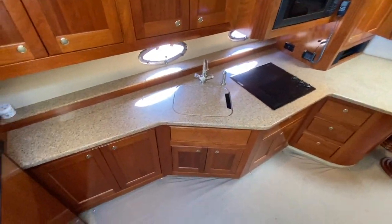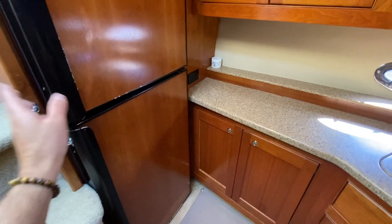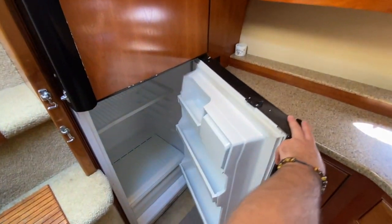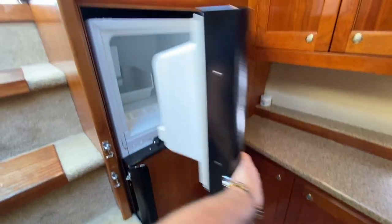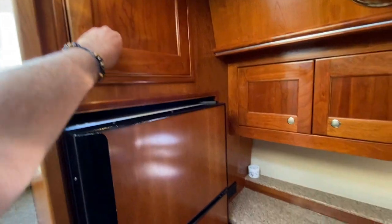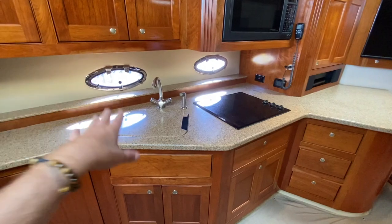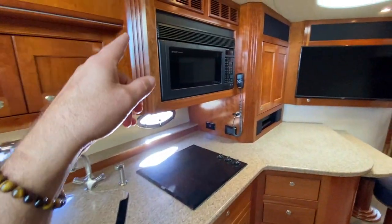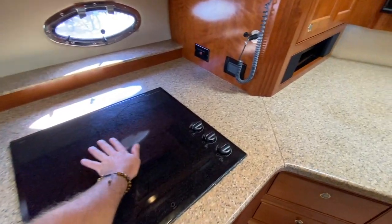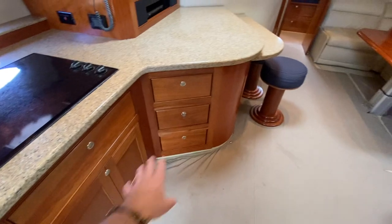Starting at the galley — Chris has done a great job. We have a refrigerator in the cockpit with a small freezer compartment, a large refrigerator here with a freezer compartment — tons of storage everywhere. We have nice large Corian countertops, a large stainless steel sink, a Sharp convection microwave oven, and a three-burner electric stovetop.